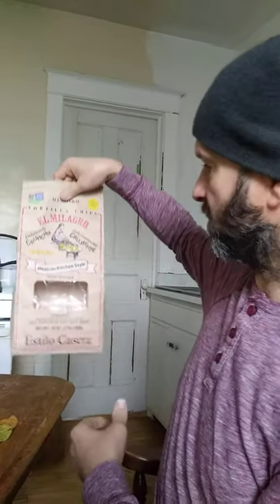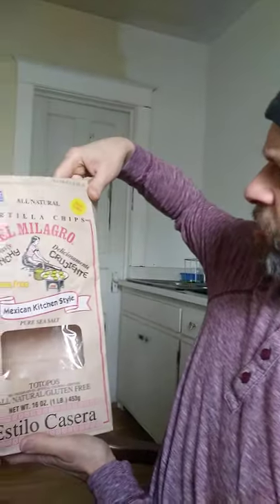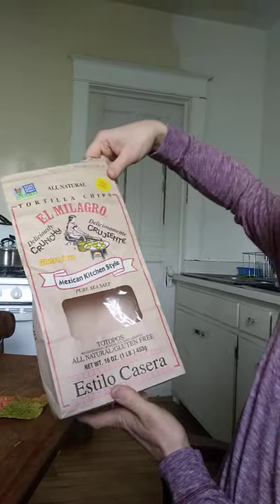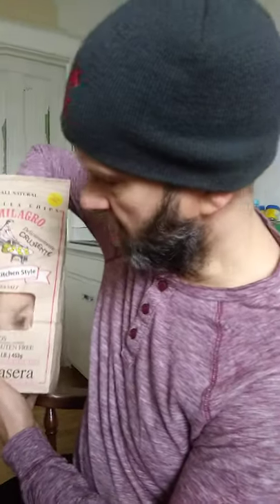The other one I've got is the El Milagro tortilla chips. As you can see, they're all natural and non-GMO. They don't have anything saying they are organic, but they do use pure sea salt — though most salt is sea salt, so it really doesn't mean a lot. It has no preservatives or artificial coloring or additives. It's gluten-free, as is the other one. And I'm almost at the end of the bag, so this is what they look like.